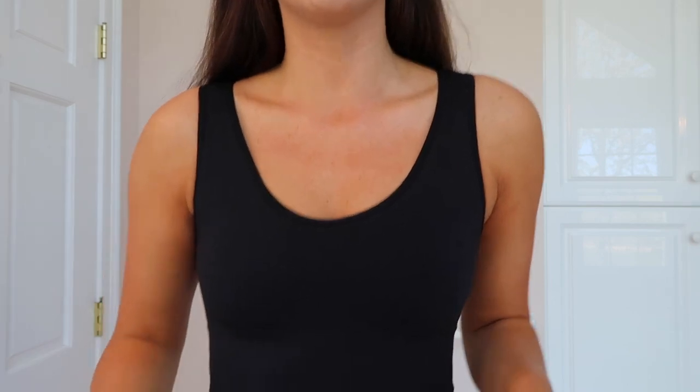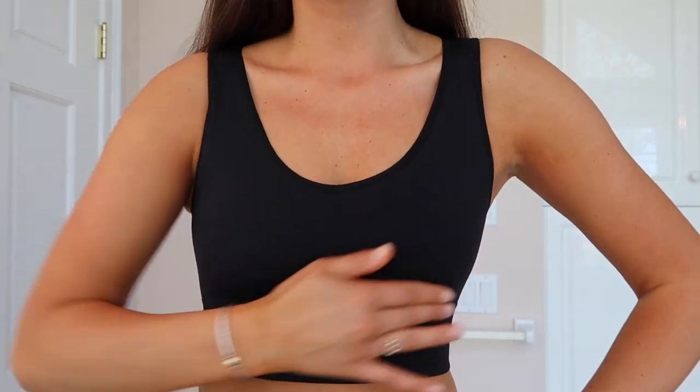Next up, I have on the Look At Me Now seamless crop top. This does have some support in it — I don't have a bra on with this right now and I feel like I could do a workout in it. I love that it's also just a comfortable top, so if I wanted to wear this out and not just for a workout, I totally could. It's seamless, so it's super comfortable. I really like this and I think it looks so cute with my little Booty Boost shorts.